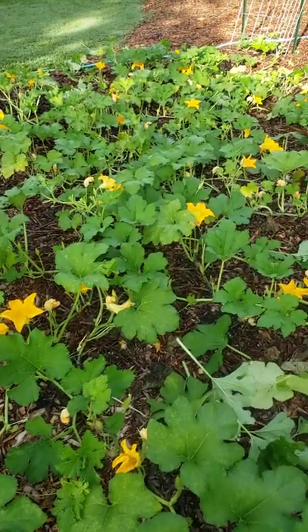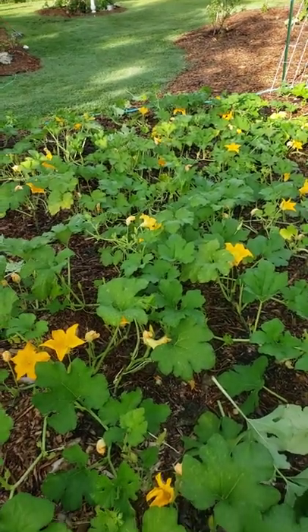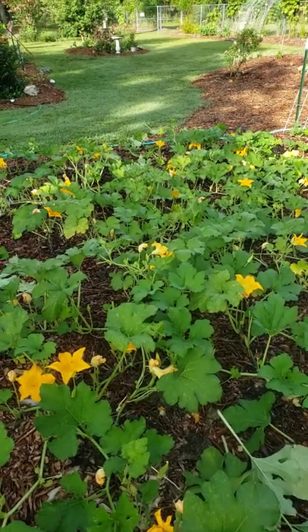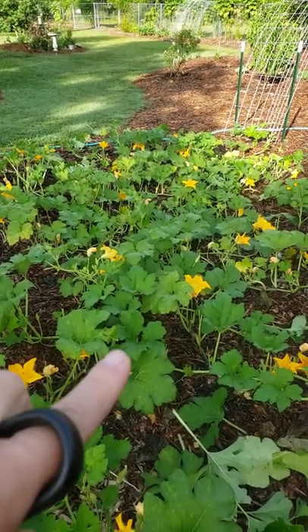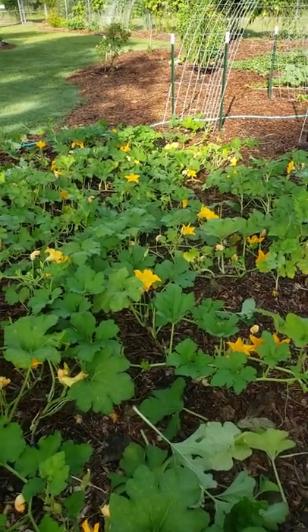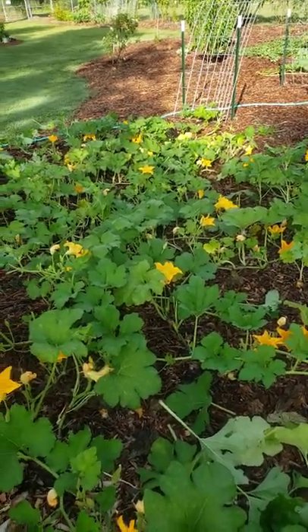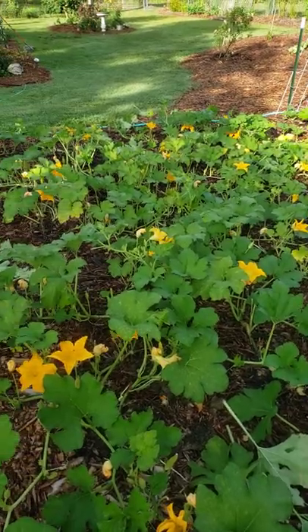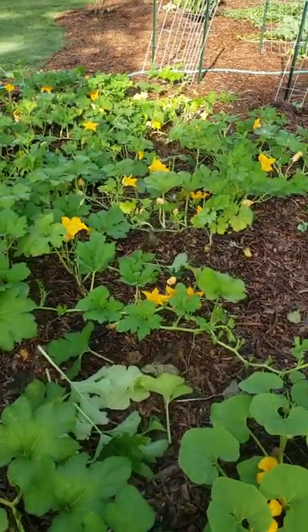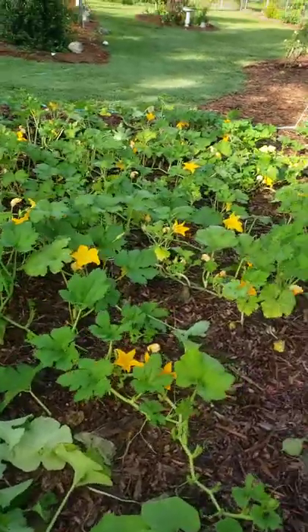We're going to do a better job of plant selection next year now that I have a good idea of what's growing well out here. I was coming through this morning not only to check on the caterpillar issue, but to thin the foliage. And you can probably see now compared to the beginning of the video, a lot more flowers.